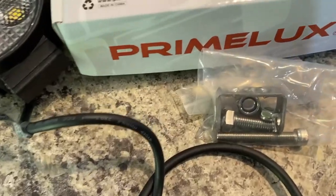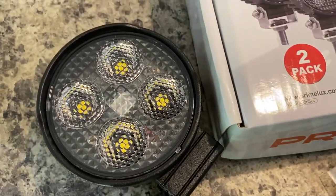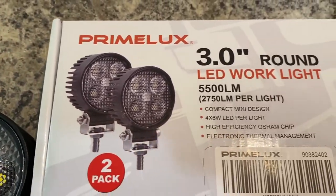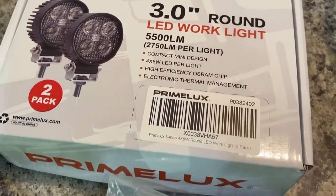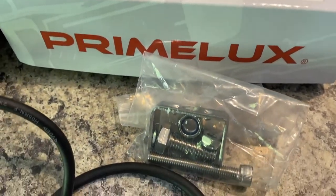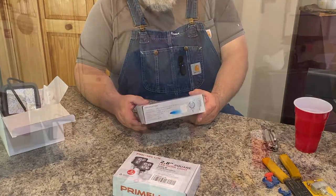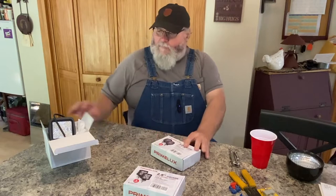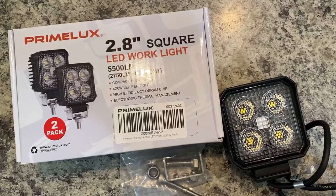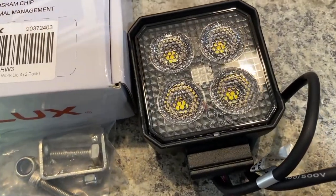I haven't tried them yet, but based on their ratings, they look to be about four to five times brighter than a regular incandescent backup light. These things are very, very efficient, and basically anything with a 12-volt charging system — these would be suitable for. Your only downside is that they might be too bright to be used on the road.